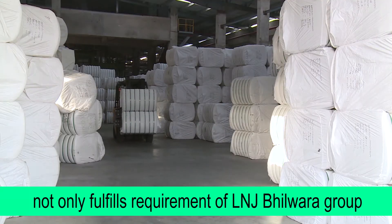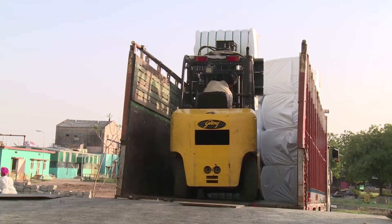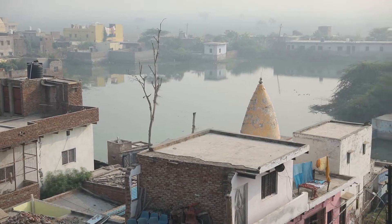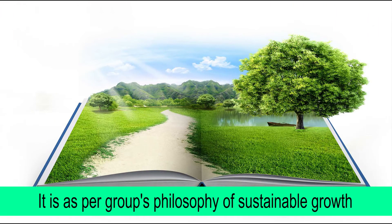The fibre division not only fulfils the requirements of LNJ Bhilwara Group but also gives a great contribution to the environment. It is as per the group's philosophy of sustainable growth.